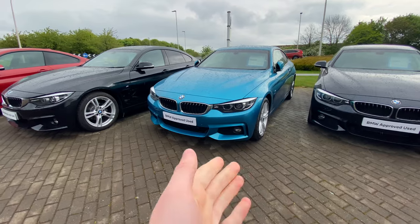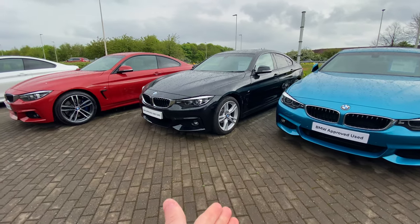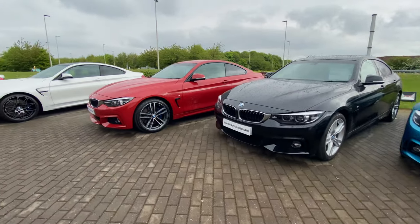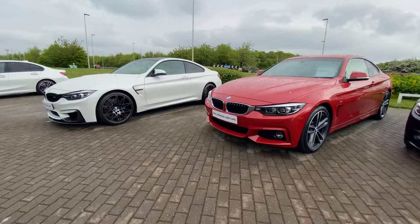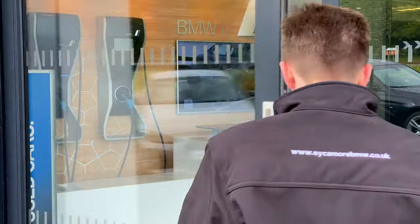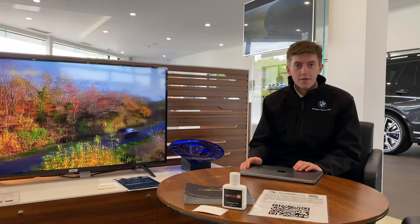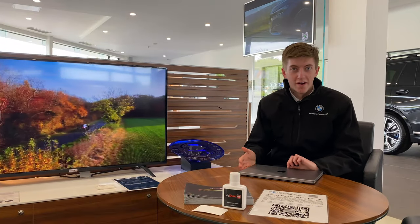From models such as this three-door four series, this five-door four series Grand Coupe, and even cars such as the BMW M3. Now let's head on inside our showroom where I'll show you how to find an approved used BMW on the Sycamore Peterborough website — grab your device, it's time to find out how.